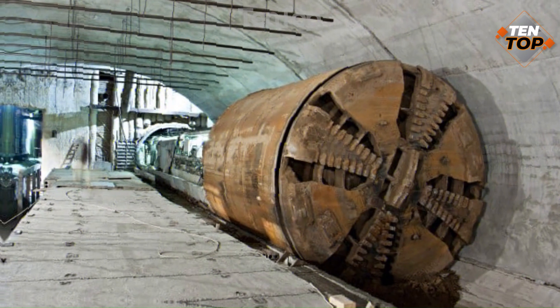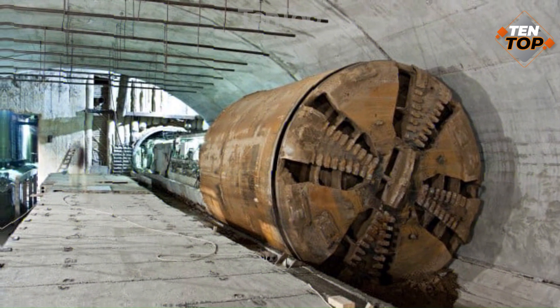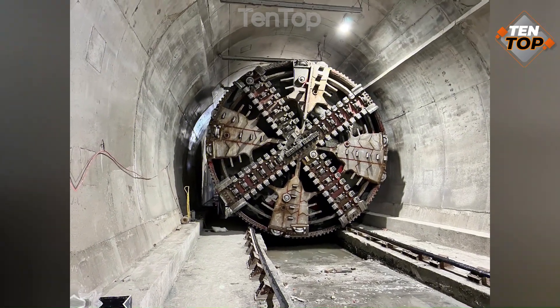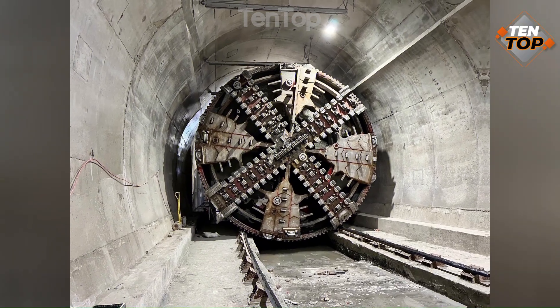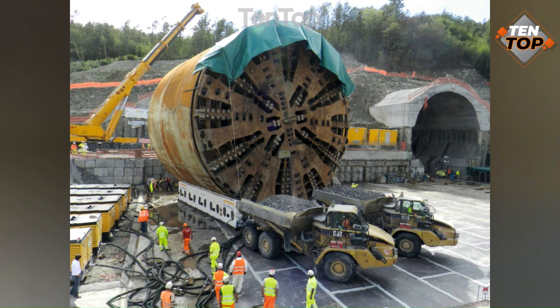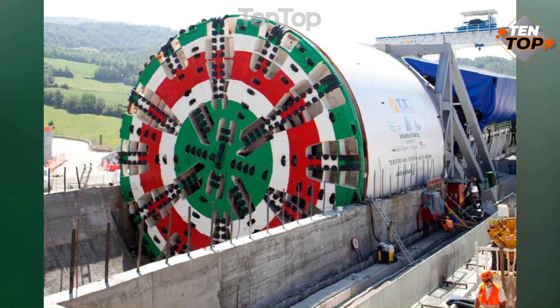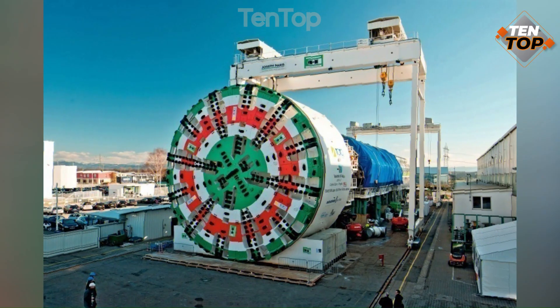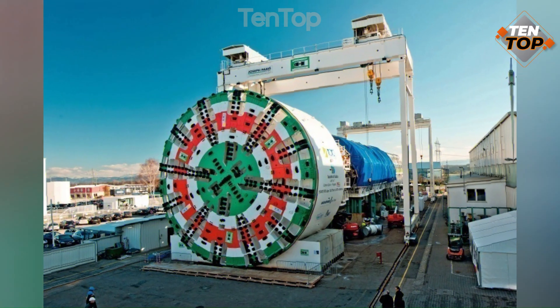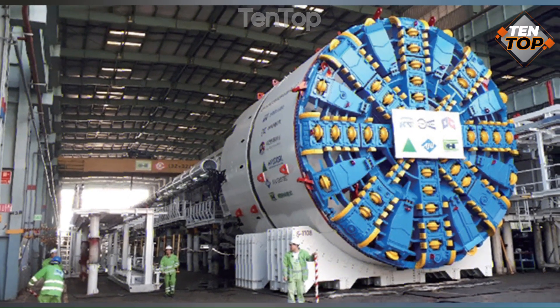TBM has a rotating cutting head that breaks the rock and a conveyor belt that removes the debris. It is used as an alternative to drilling and blasting methods in rock and conventional hand mining in soil. TBM has the advantages of limiting disturbance to the surrounding ground and producing a smooth tunnel wall, though it is expensive to construct and can be difficult to transport, but it is more efficient and results in shortened completion times.